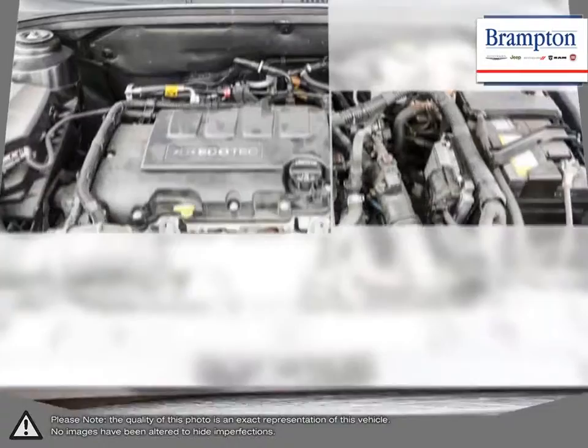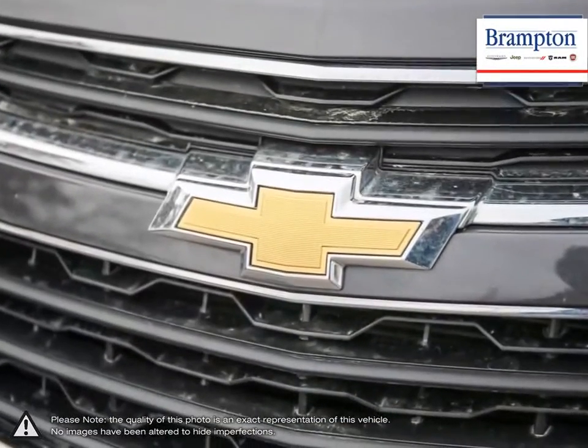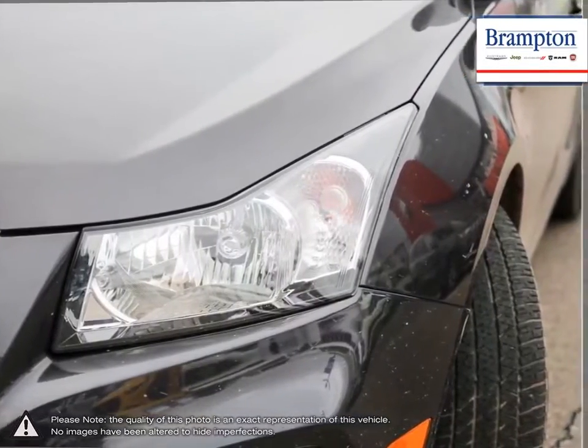Inside the Cruze, you'll discover more refinements, ample cargo room, and the latest in vehicle connectivity features, and state-of-the-art safety technology. Isn't it time to expect more from the everyday drive?